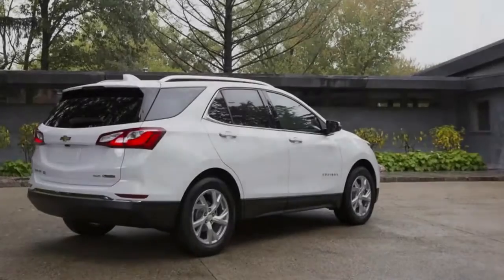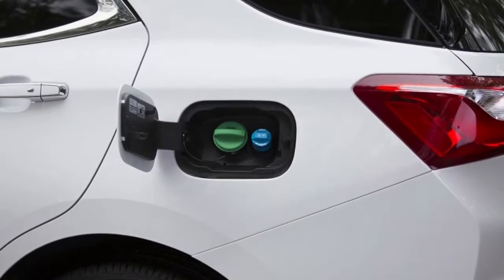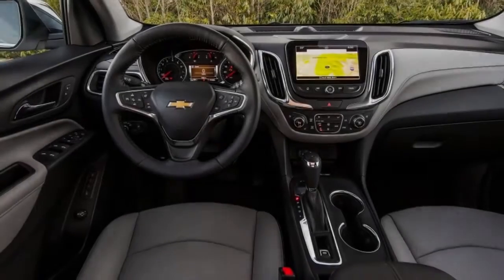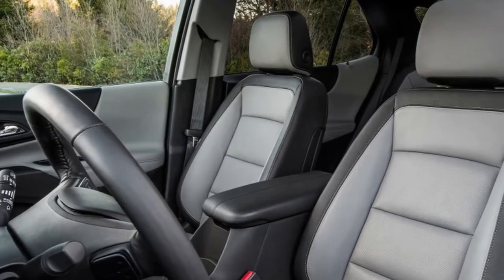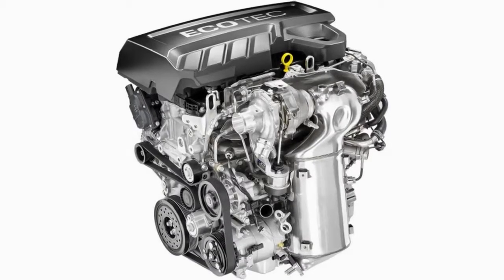Nor is it the least expensive Equinox — compared to a similarly equipped gas Equinox LT, it's a sizable $1,345 more. The Equinox diesel's 32 miles per gallon combined on the EPA test cycle beats the 1.5-liter turbo gas engine by 4 miles per gallon, and given real-world disappointment inherent in small gas turbo engine fuel economy, it's probably a greater advantage out in the real world.